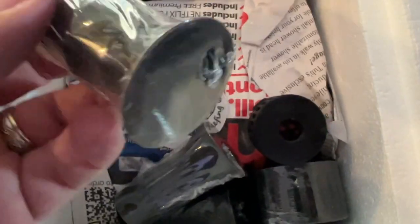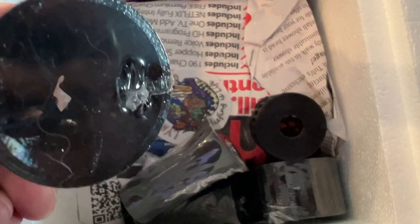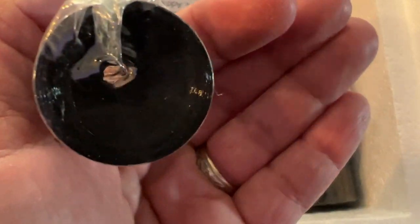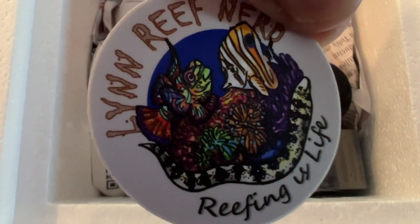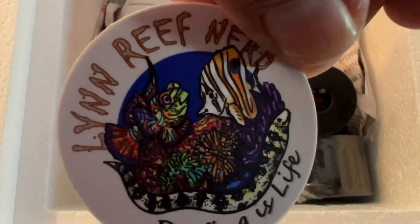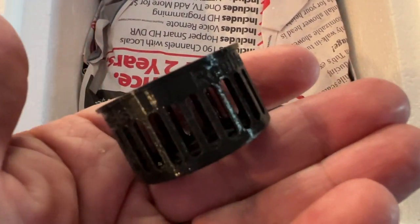Lynn was stationed here at Fort Bliss in El Paso, Texas. By the time I figured out she was a reef nerd, she had already moved out of the military. Almost met her — that would have been really cool — but I still somehow got in touch with her and placed an order. Make sure you go ahead and follow her on Instagram; she has a lot of cool stuff, an awesome fish room, and a bunch of different frag tanks.